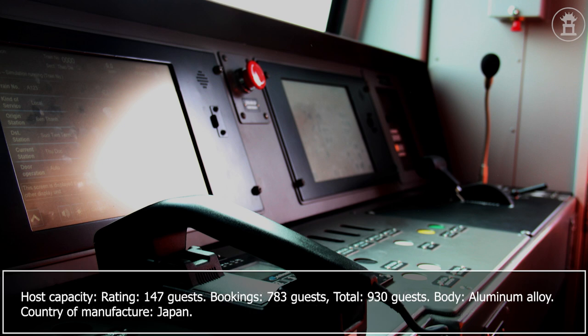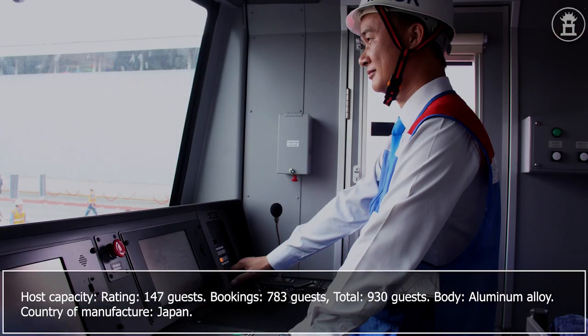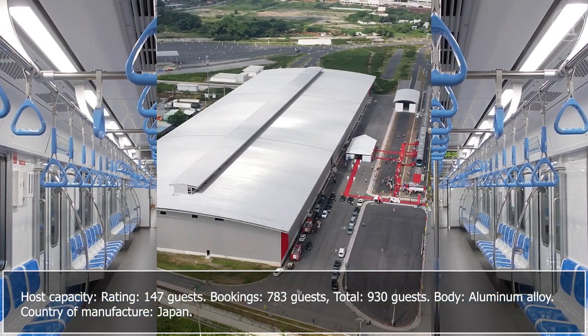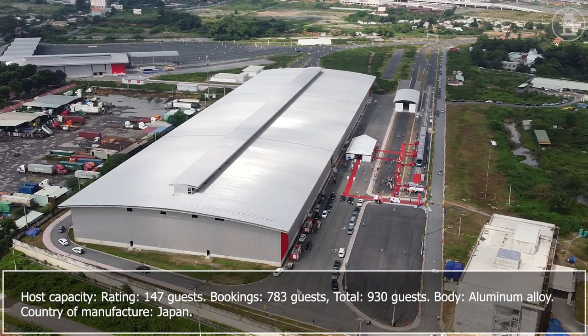Passenger capacity: 147 seated guests and 783 standing guests, for a total of 930 guests. The train body is made of aluminum alloy, and the country of manufacture is Japan.